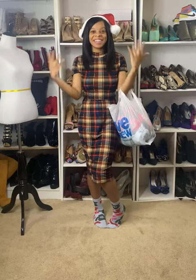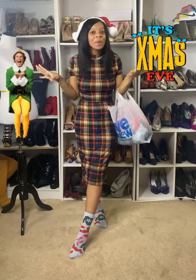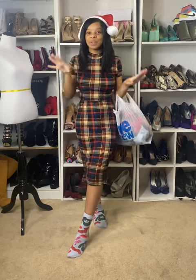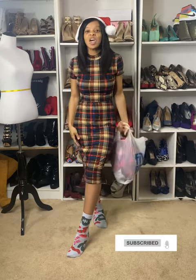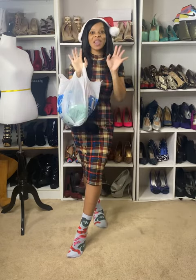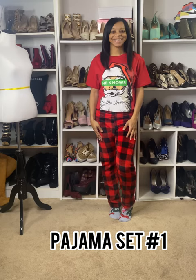Hi guys, welcome back to my channel. I am back with another video and today is officially Christmas Eve. I know you guys are out and about doing your last minute shopping, preparing your meals for tomorrow, baking cookies, being around your family and friends. I know typically on Christmas Eve you guys do a lot of pajama parties, so I was out and about at Five and Below and I am going to do a Christmas pajama haul for you guys today, so without further ado stay tuned.